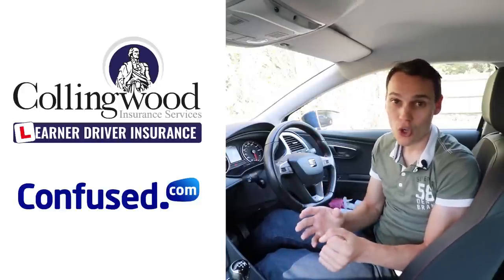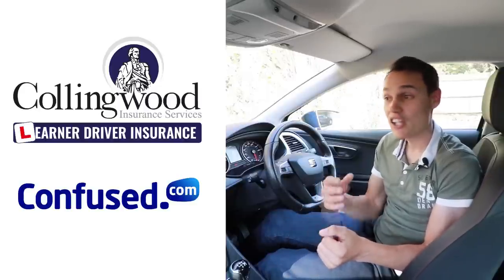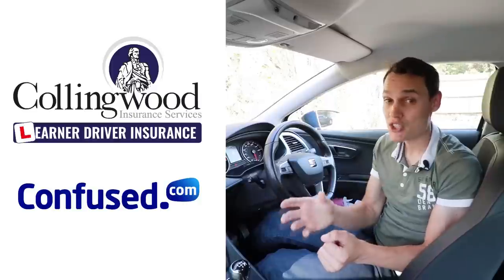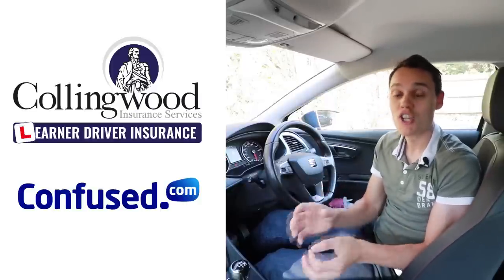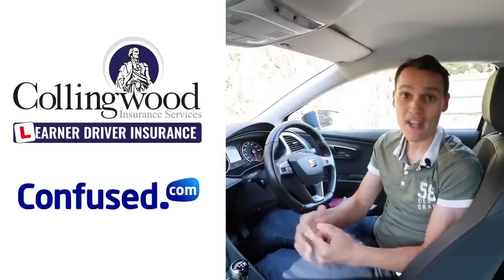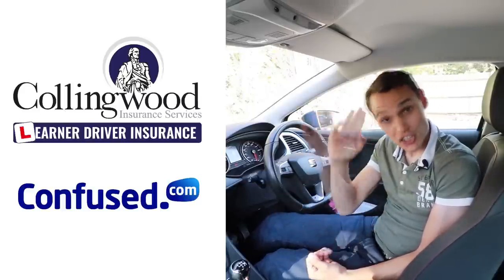I recommend you compare your quotes — check out the link to Confused.com. Using the link supports this channel and allows you to compare many insurers to make sure you're getting the best price. I recommend checking out both Collingwood and Confused.com to make sure you get the best deal. To get my future videos, please subscribe — and until the next one, cheerio.